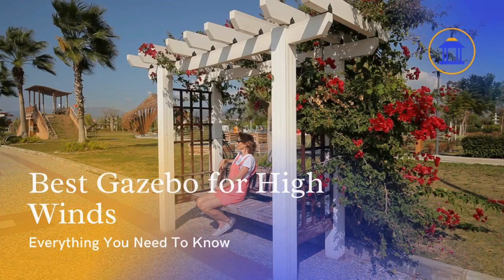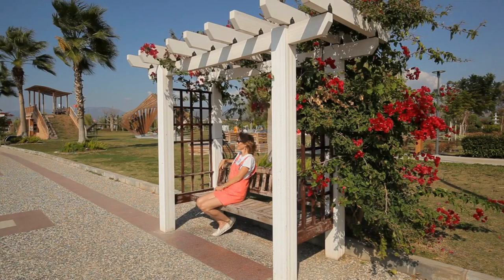Welcome to our video review of the three best gazebos for high winds. If you're looking to add a stylish and durable gazebo to your outdoor space, these three options have proven to withstand even the strongest winds. Let's dive in and explore their features.